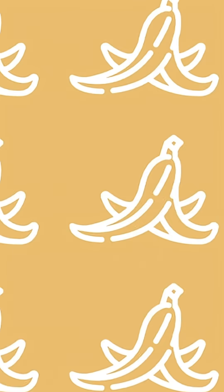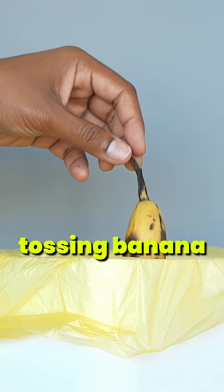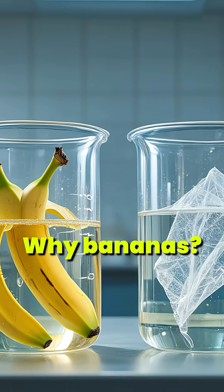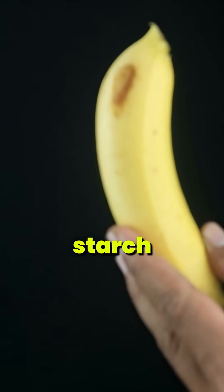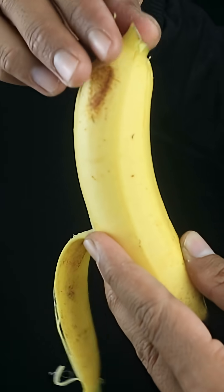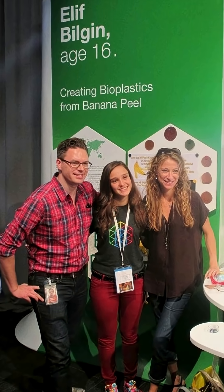Back in 2013, a 16-year-old from Turkey, Elif Bilgin, shocked the science world. While most people were tossing banana peels in the bin, she was transforming them into biodegradable plastic. Why bananas? Their peels are packed with starch, making them perfect for creating polymers that decompose naturally. Her brilliant project won the Google Science Fair Science in Action Award, and her story went viral.